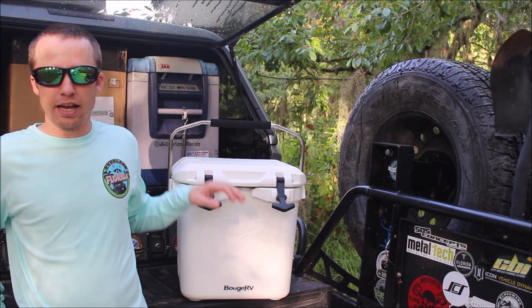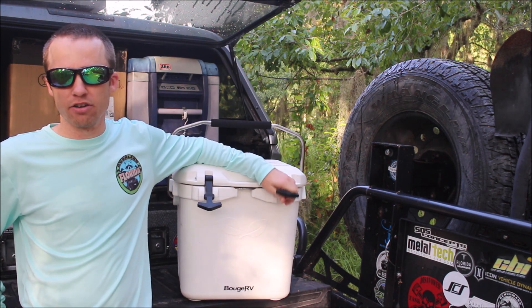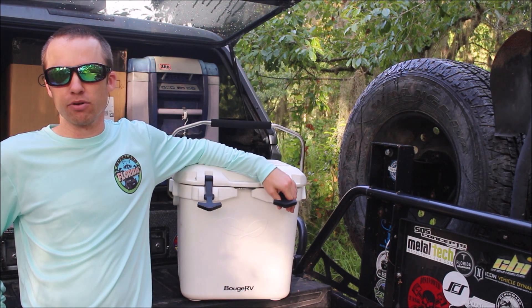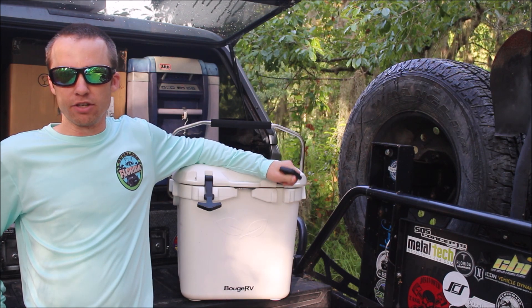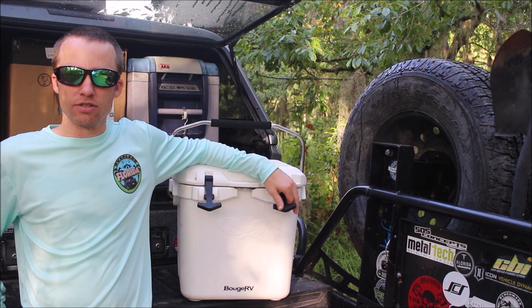Get yourself a nice cooler — even if you don't use it to keep things cool, it's the perfect size to keep dry goods in there, like potatoes, peppers, fruits, vegetables, ears of corn, just for transporting them to and from the campground.